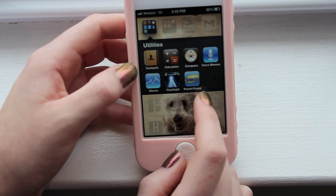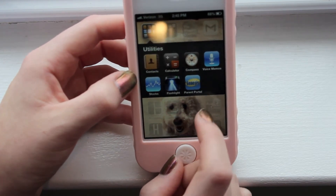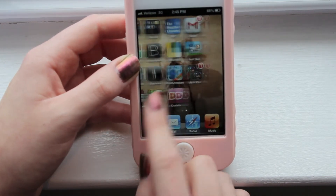The final app I have in this folder is a portal app where you can see your grades, so it's basically for my school. Also, I don't know if you can see, but my background picture is just of my dog.